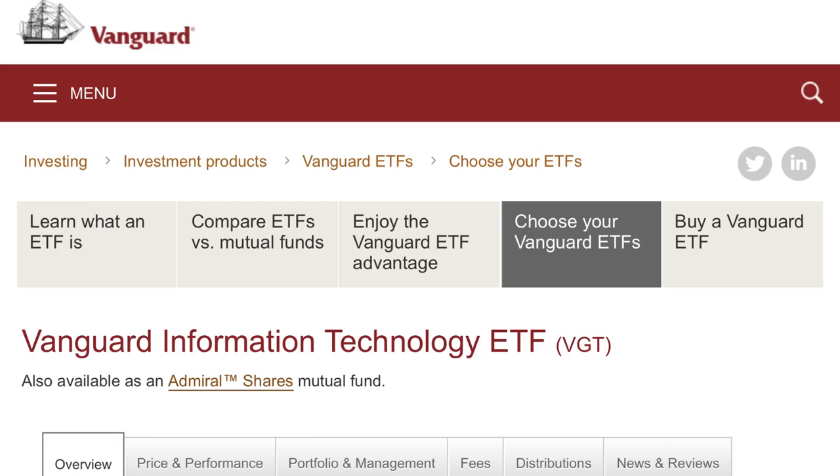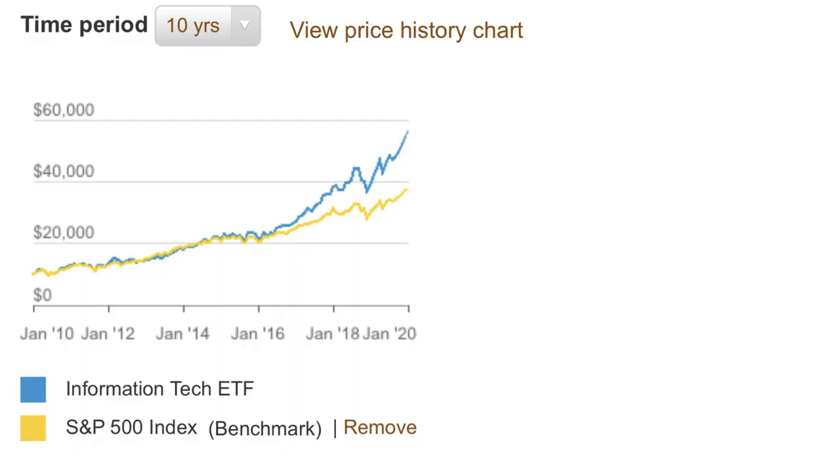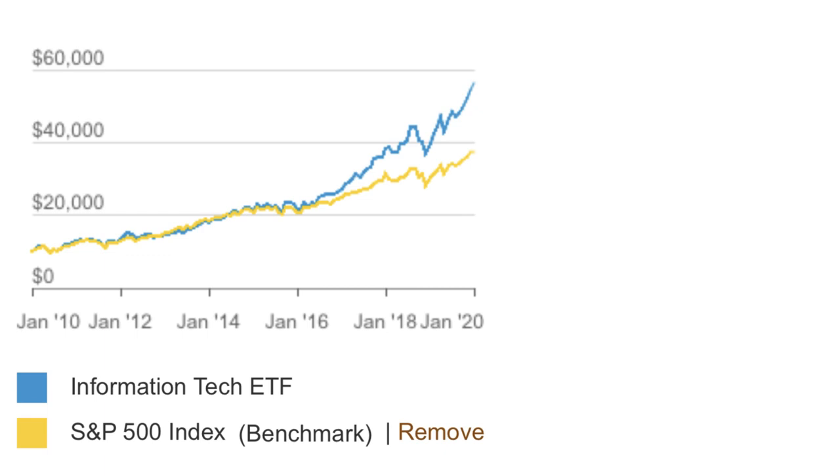We're talking Vanguard versus Fidelity Index Fund ETFs — more specifically, Vanguard's VGT and Fidelity's FTEC. This is Vanguard and Fidelity's Information Technology Sector ETF. Both of these sector ETFs completely blew the S&P 500 out of the water over the past year, three years, five years, even since 2004.